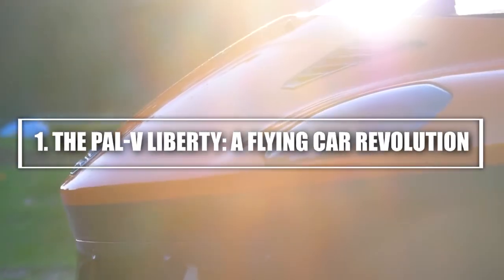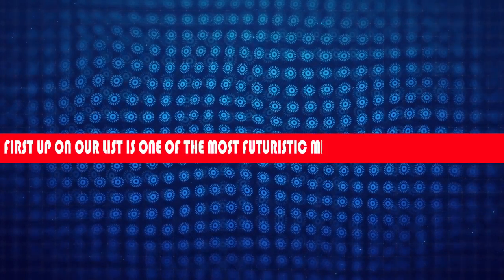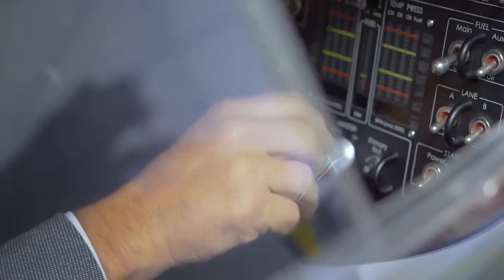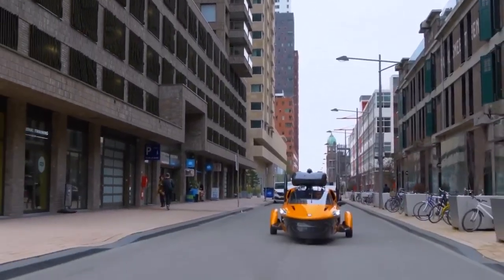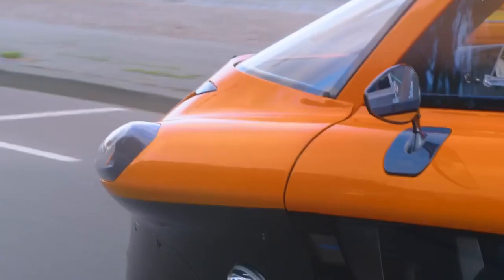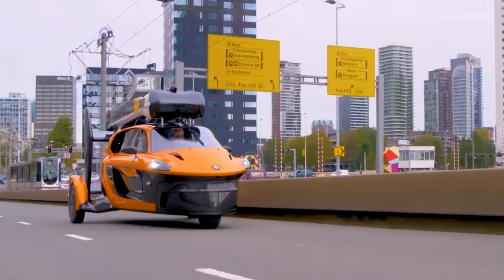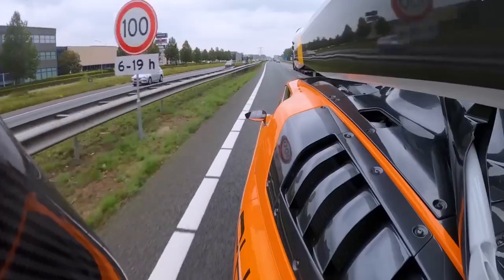1. The PAL-V Liberty — a flying car revolution. First up on our list is one of the most futuristic mini-aircrafts in development, the PAL-V Liberty. While it's technically a flying car, it fits the criteria of a mini-aircraft, blending the concept of driving and flying into one highly compact, functional design. PAL-V stands for Personal Air and Land Vehicle, and it's designed to be used as both a road vehicle and a rotorcraft.